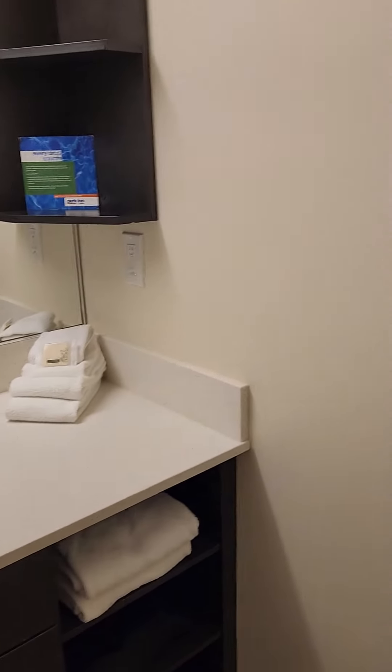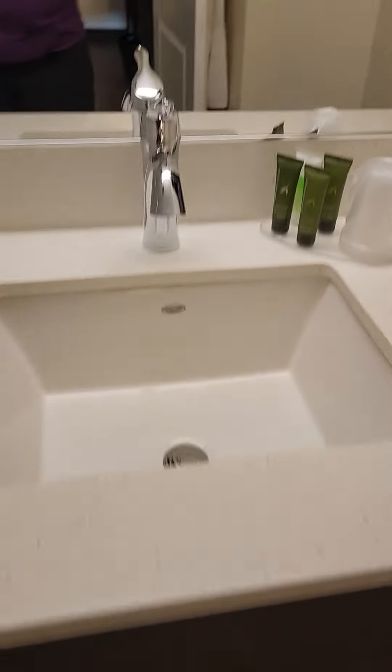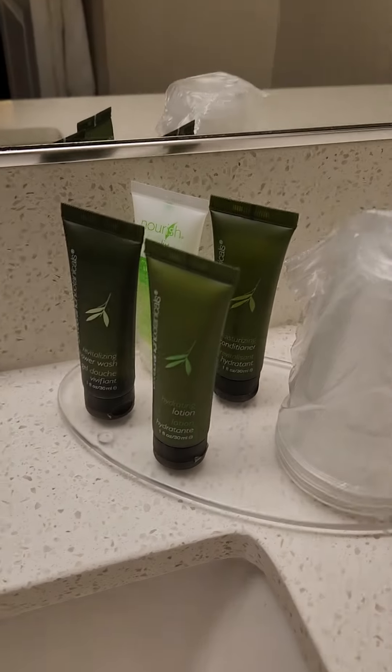Bathroom. It's pretty big. Lovely toiletries that will be coming with me when I leave.